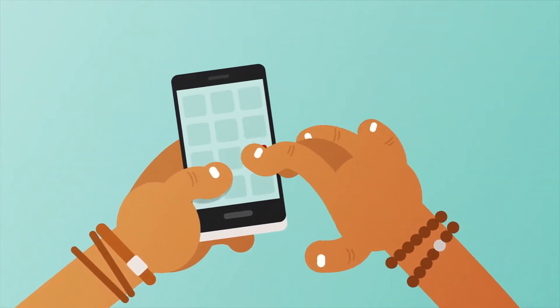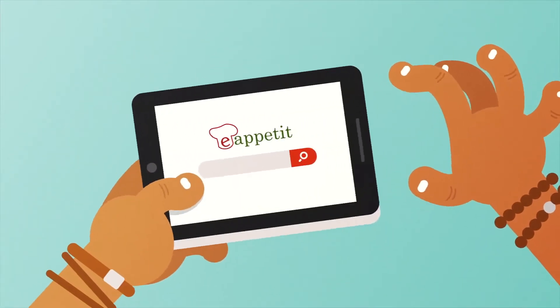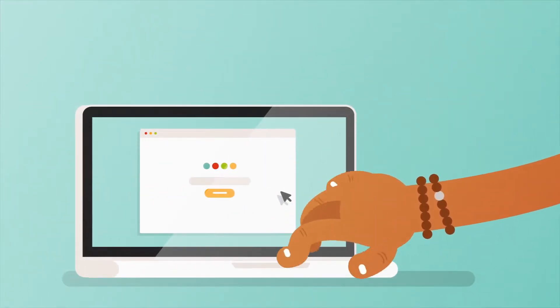Whether foodies find your new site through e-appetit's mobile app, e-appetit's website restaurant search, or regular internet search engines, you'll have your restaurant packed with patrons.